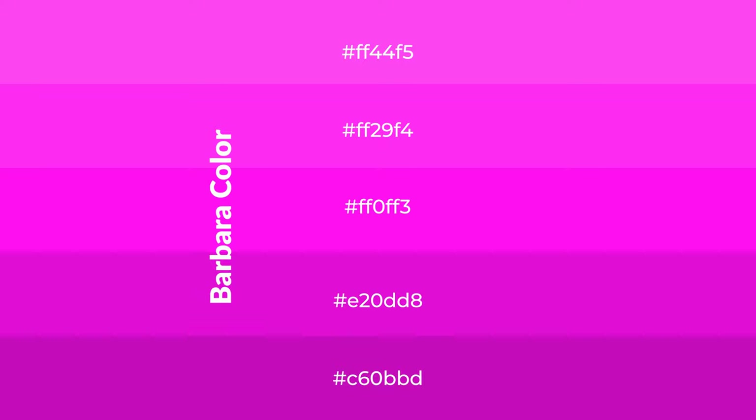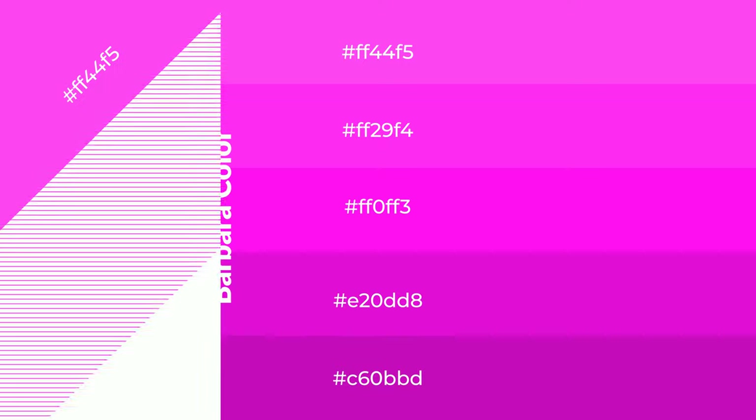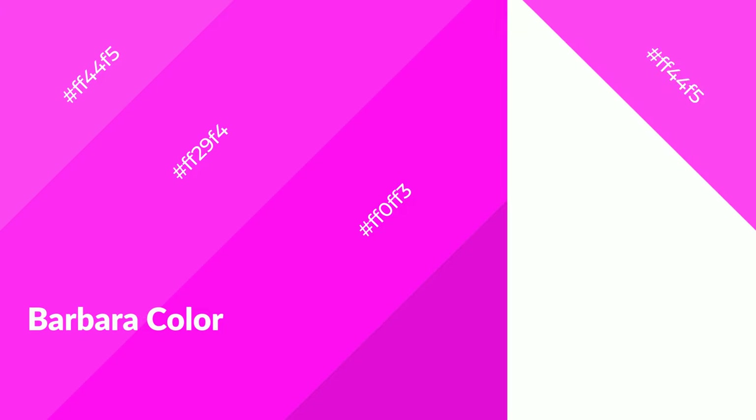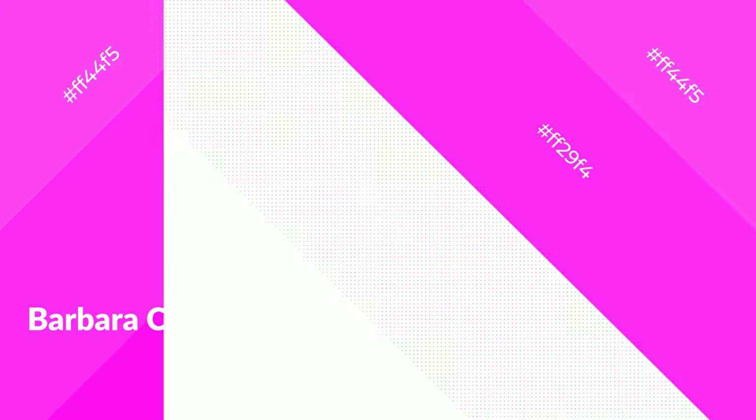To generate shades of a color, we add black to the color. Shades are used in patterns, 3D effects, and layers. Shades create depth and drama. Barbara is a warm color and it emits cozier and active emotions. Warm colors are symbols of warmth, fire, heat, and sunshine.